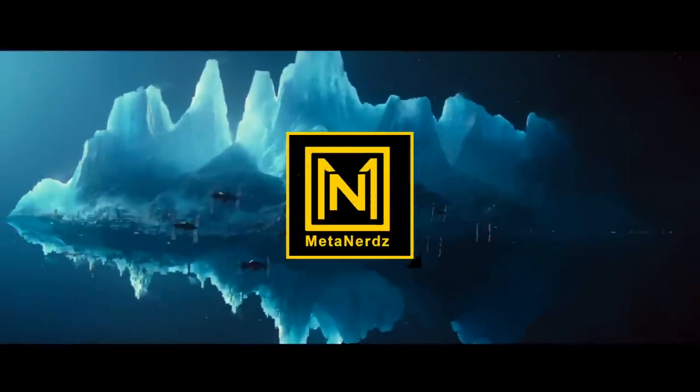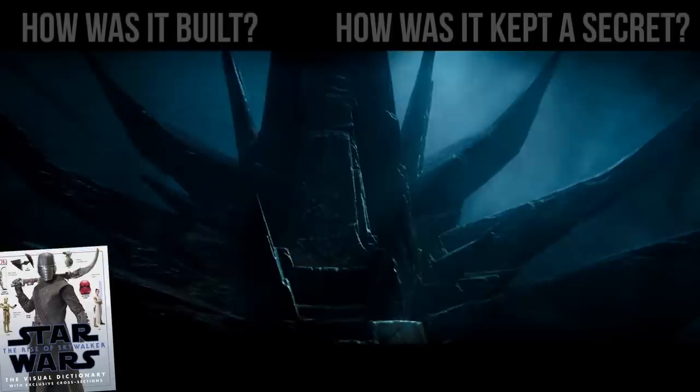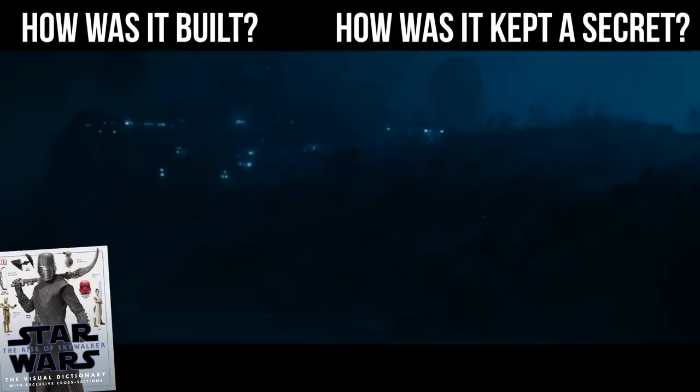What's up MetaNerds, gonna keep this one short and to the point about a couple parts from the Episode 9 Visual Dictionary. Two questions that many fans had about the Exegol fleet were how was it built and how was it kept a secret.